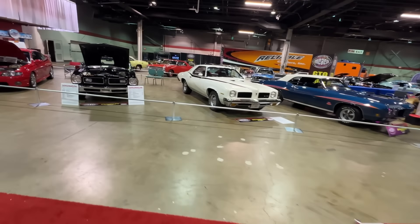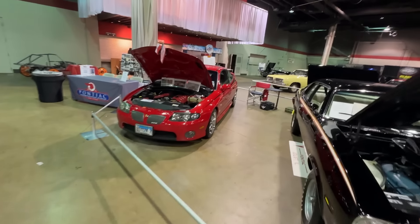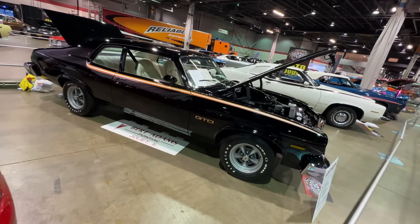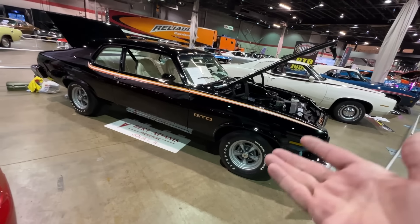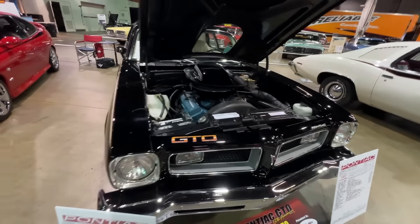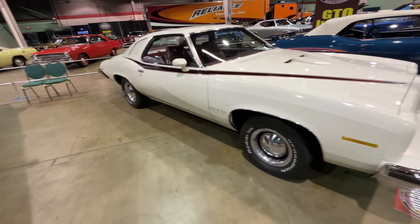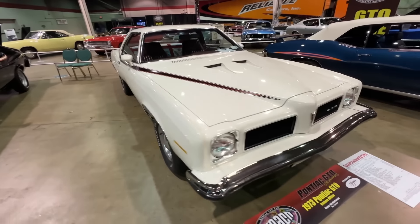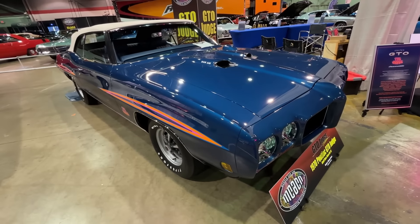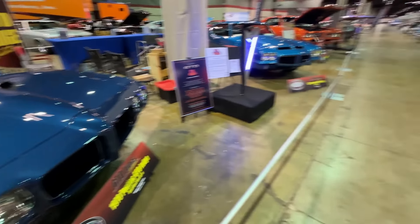The GTO celebration doesn't end there. We've got some later-model GTOs throughout the 70s as Pontiac continued to keep the GTO alive. This one here is a 1974 that looks very much like a Nova, but still a GTO. We've got a 73 Colonnade-style as well, capped off with a 70 GTO Judge Ram Air 3 convertible — not part of the main display because it's not a Ram Air 4.